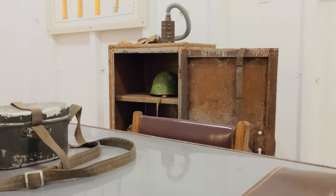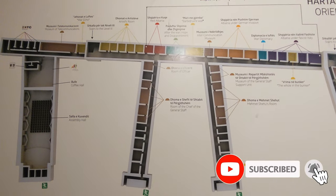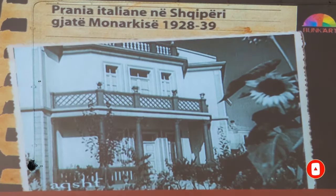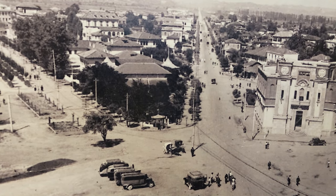This place is huge. We're just on the first floor and I think there are five floors total. The first floor gives you a good overview of Albanian history — when the Italians invaded, then the Germans, then various parties took over. It's a good way to understand Albanian history.